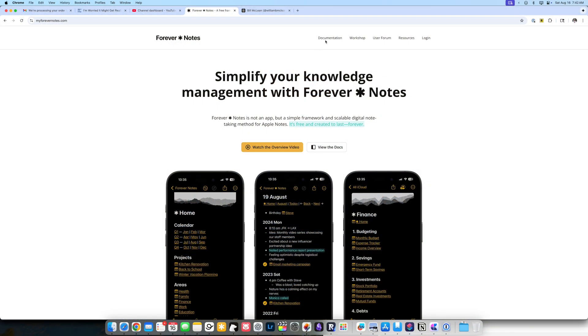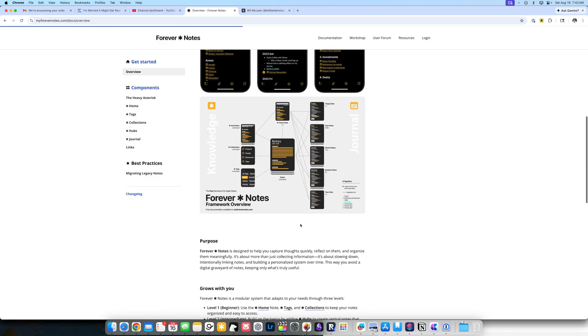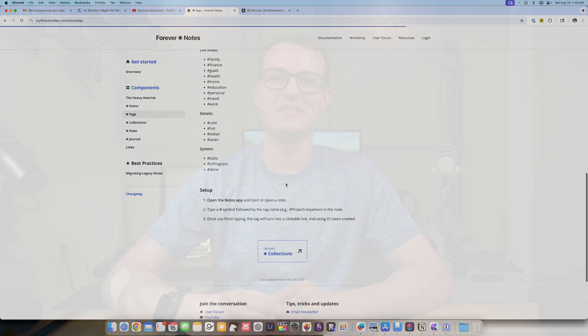You can find all of the documentation for Forever Notes on the creator's website, myforevernotes.com. There's extensive documentation on how to set up the entire system. It's free to set up and use, and there is a wealth of information on the forum that he has created. I was initially enthralled with Forever Notes, but after using it for a while, I started to want to try something new. I'm always after that latest and greatest thing, even though I have a great system that works in Apple Notes and Apple Reminders.